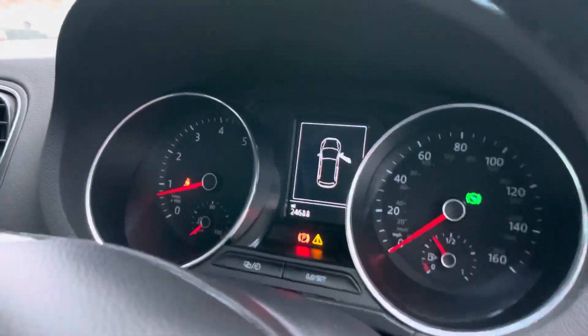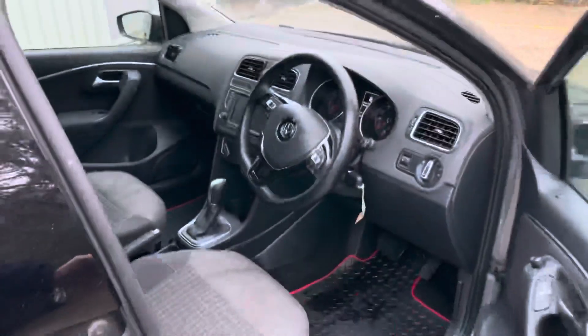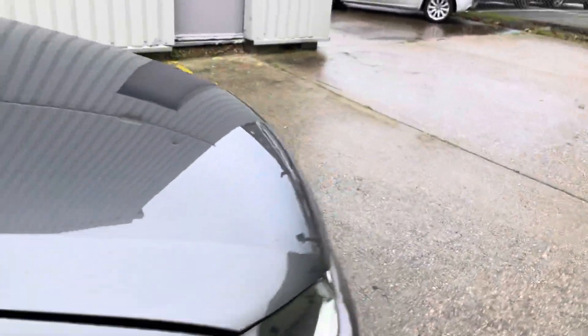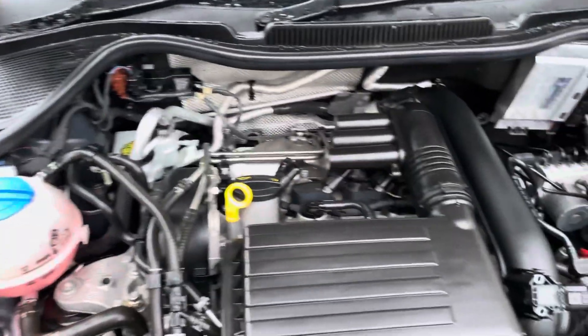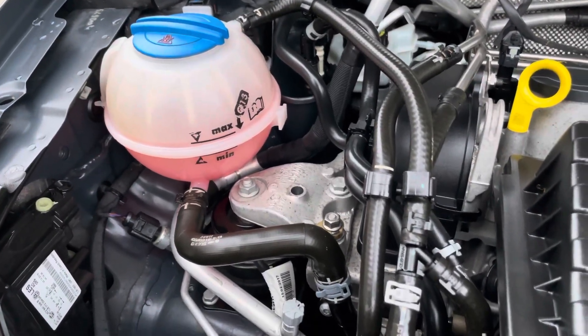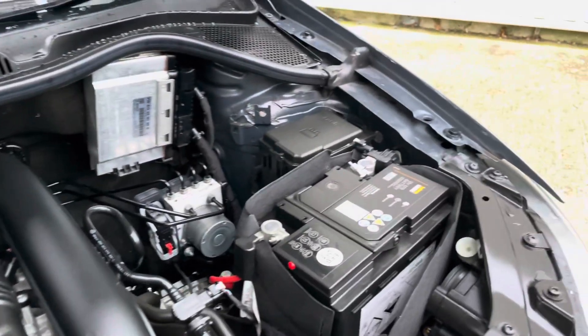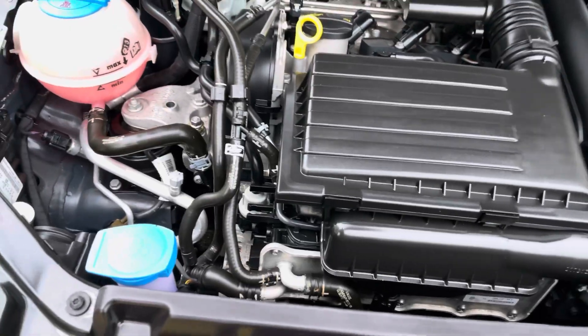Let me show you under the hood. There's your 1.2 TSI petrol engine. All the fluids are nice and clean — it actually looks in really good shape, very tidy under here.